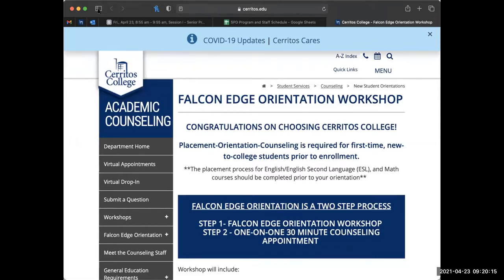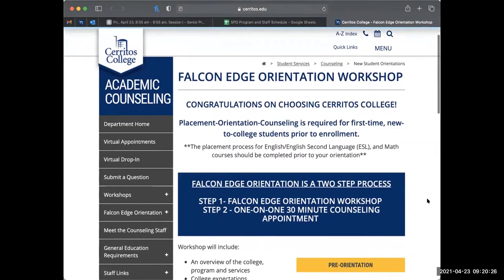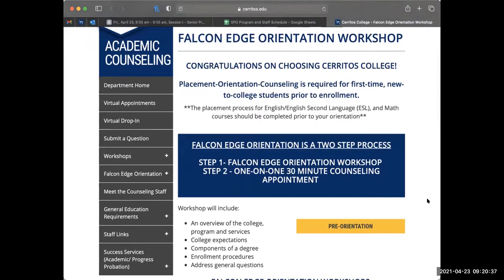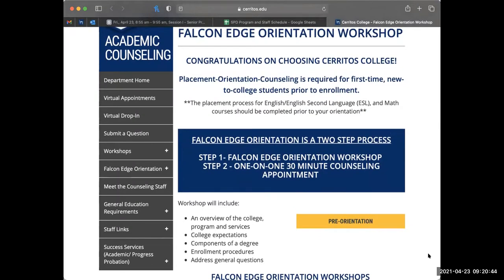After you do steps one and two, you are going to do step three, which is the orientation. The orientation is a two-and-a-half-hour presentation that will include vital information for you as a student at Cerritos College. The counselors will show you what it's like being a Cerritos College student, share guides, show you different links and programs you might want to go into, and show you step-by-step how to enroll in your classes during the breakout sessions.